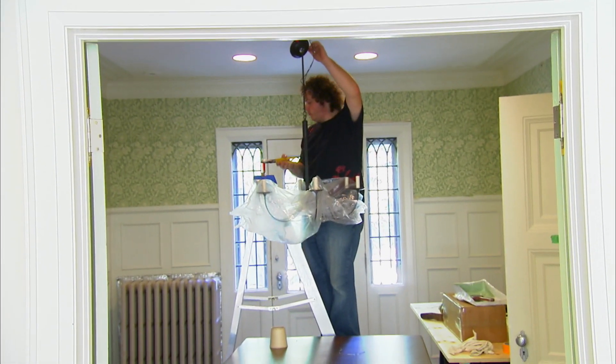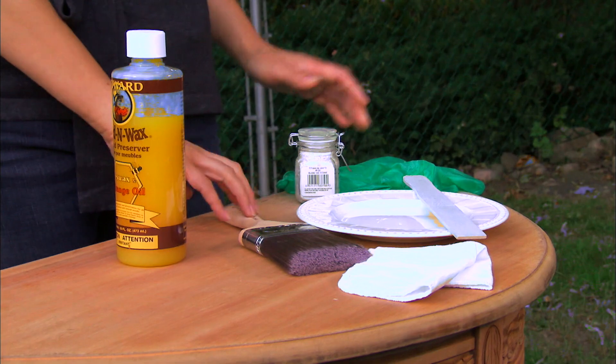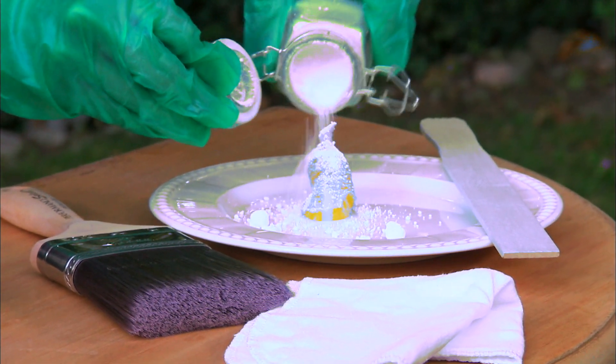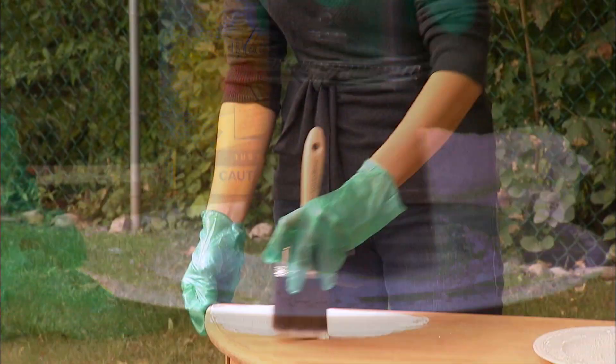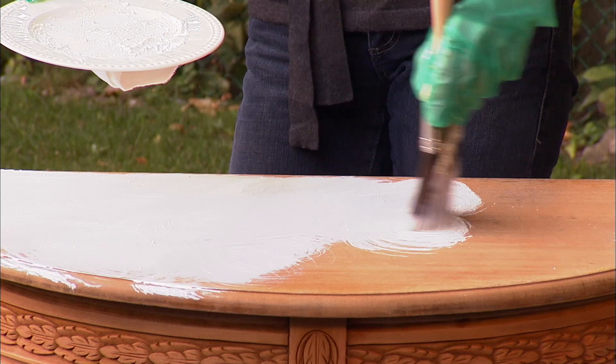Sam demonstrates the liming process on the demi-lune table. She mixes beeswax with white pigment, applies it in circular motions to work it into the wood grain, lets it stand about 10 minutes, then wipes off the surplus wax in the same circular motion. The result is a lovely, time-worn finish that will look great beside Frank and Liliana's mantle.